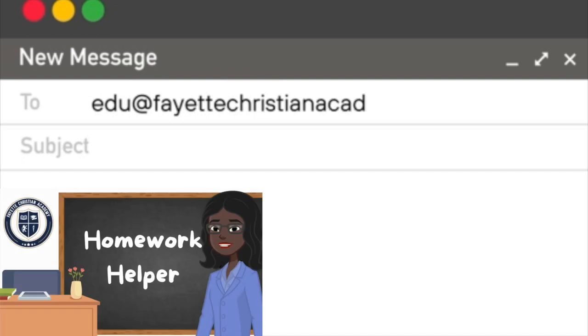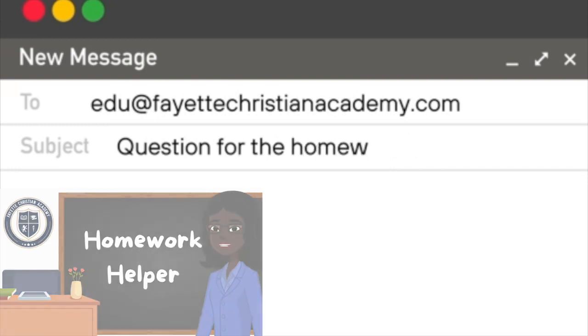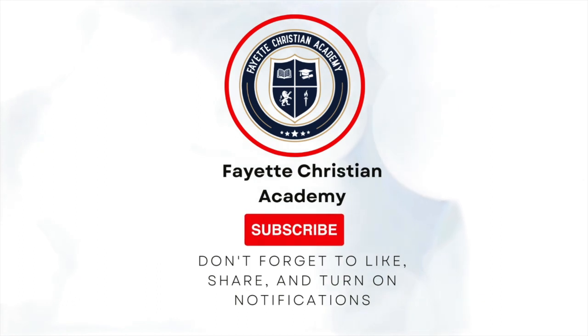Remember, send your questions in to homeworkhelper@edu at fayettechristianacademy.com and we will answer those questions for you. For more in-depth videos, like and subscribe to FCA's YouTube channel to support the Homework Helper, and be sure to turn on your notifications to catch the next episode.